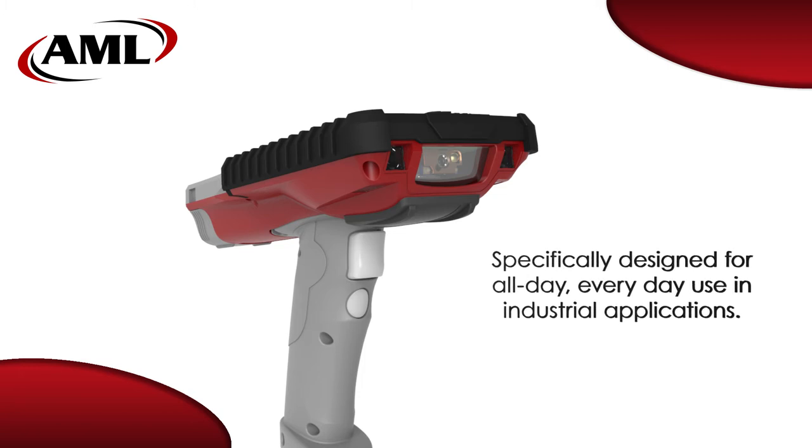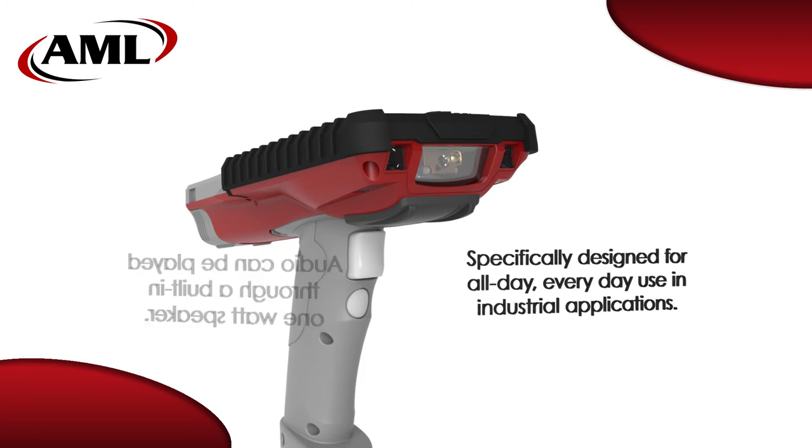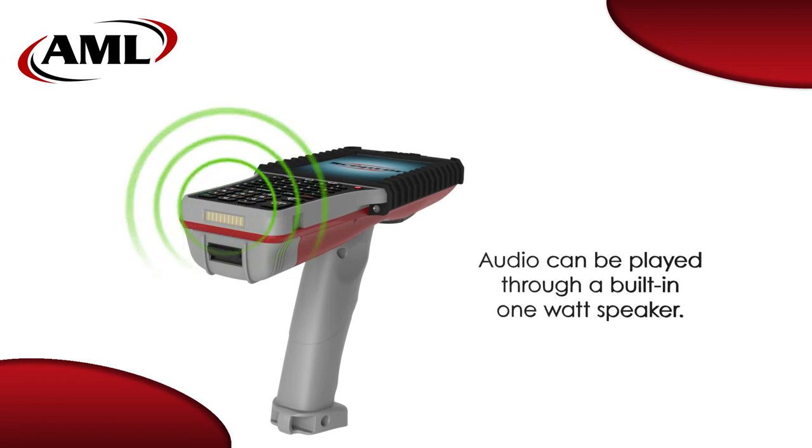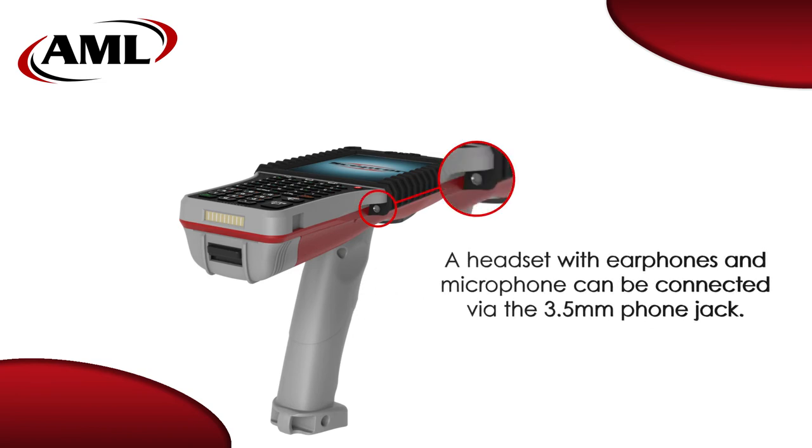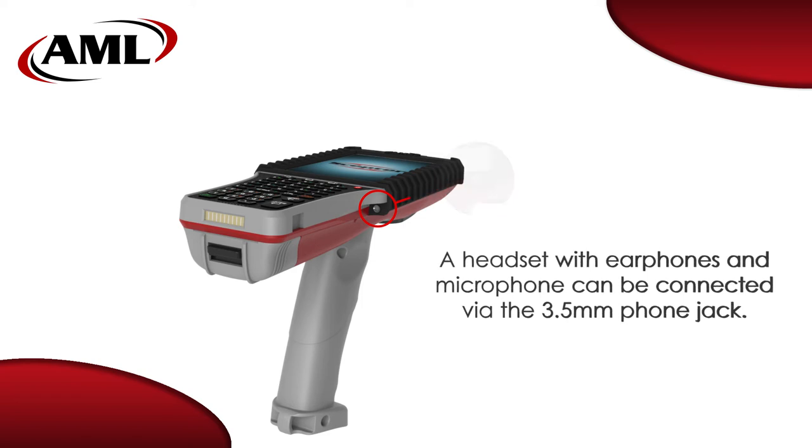the Scepter is ideal for all-day everyday use in industrial environments. Audio can be played through the 1 watt user-facing speaker just below the keypad, or the user may elect to connect a headset with earphones and microphone into the 3.5 millimeter phone jack, positioned on the underside of the device where the connector is protected from impact.